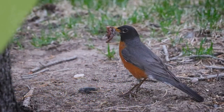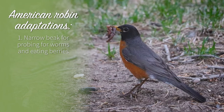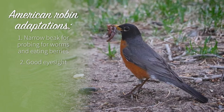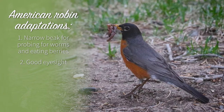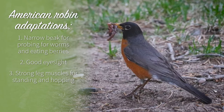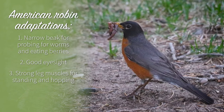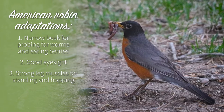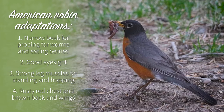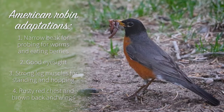American robin: robins have a narrow beak for probing the ground for worms and it also works well for eating berries, one of their other favorite foods. They have good eyesight for locating their prey as well as watching out for other animals who might want to eat them. Robins have strong leg muscles for standing and hopping while they search out food on the ground. Their legs also help them quickly run away from predators. The robins have rusty red chests for attracting mates, and their backs and wings are brown to help them blend in with their surroundings and hide from predators.